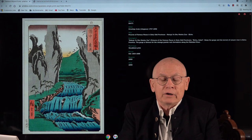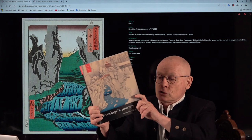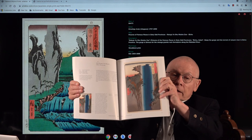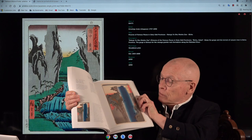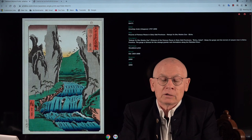We've come to the end. I promised you a book — 'Hiroshige's Journey in the 60-Odd Provinces.' It shows all 70 prints: on the right side the image and on the left side a good description. It was published by Hotel Publishing quite a few years ago.